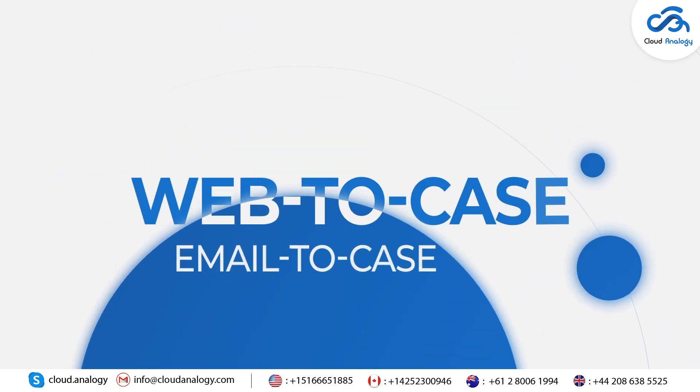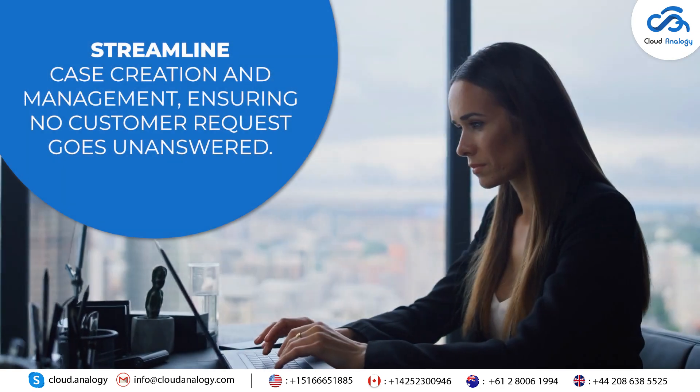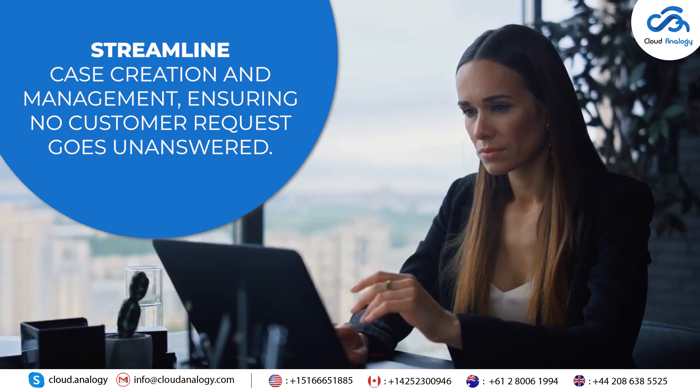Feature 7: Web to Case and Email to Case. Automatically convert web submissions and emails into cases. Streamline case creation and management, ensuring no customer request goes unanswered.